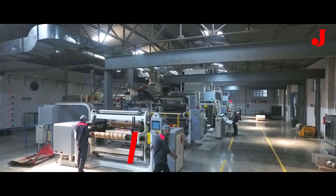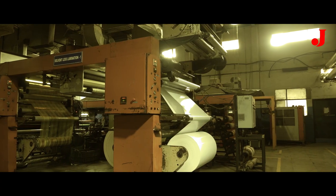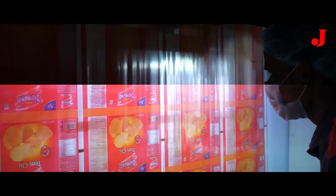Jupiter Laminators have been in the industry for more than two decades, starting from manufacturing converting machines and FFS machines to producing high quality packaging materials.